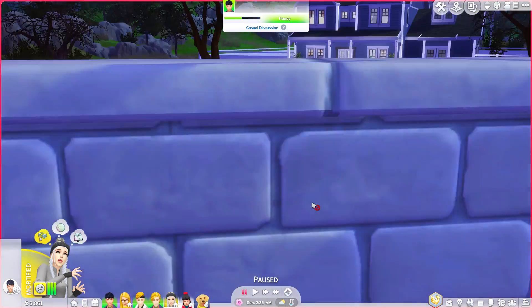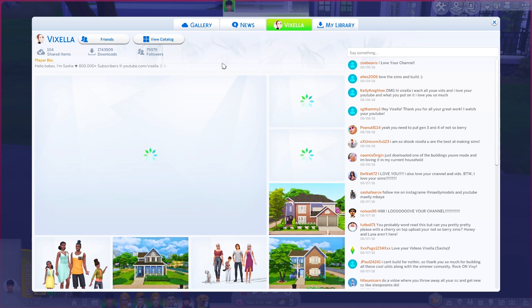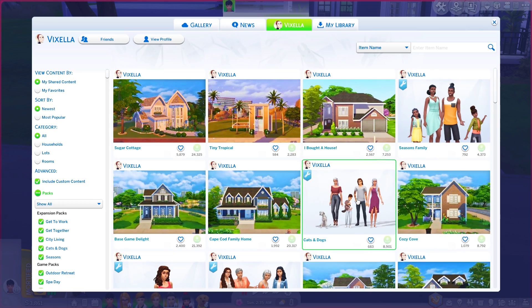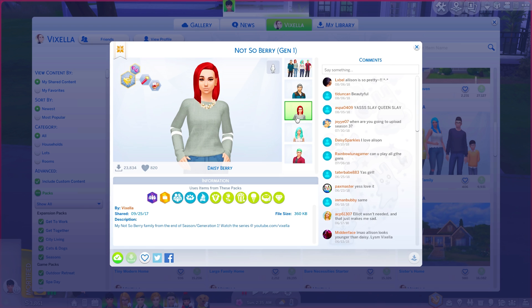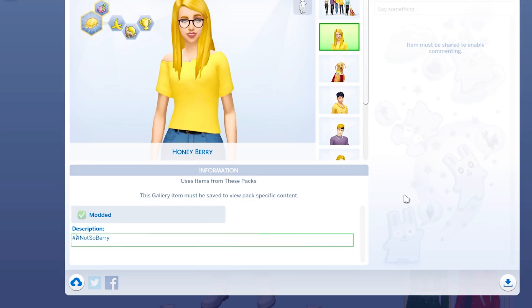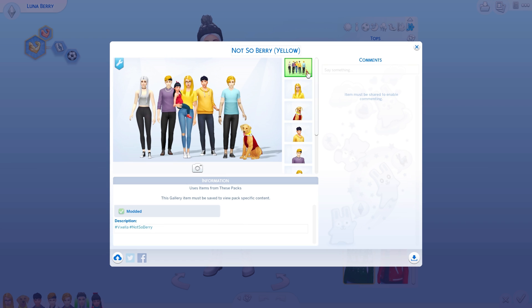I'm going to upload this family as it is right now. Wait — I didn't do generation two, are you serious? Oh my god, I'm such a flop. Anyways here's generation one, but they were teens. So I'll upload this one as the Not So Berry generation two — even though I think this is actually generation three. We'll put yellow. And since the gallery uses hashtags now, we'll put hashtag Vixella, hashtag Not So Berry so you guys can find it. Make sure you have the 'show custom content' thing on otherwise you will not see this family.